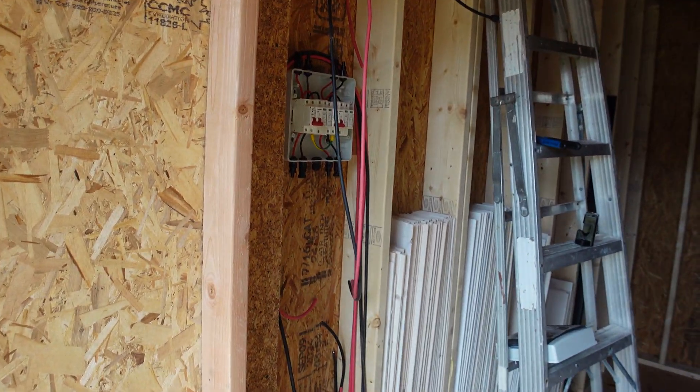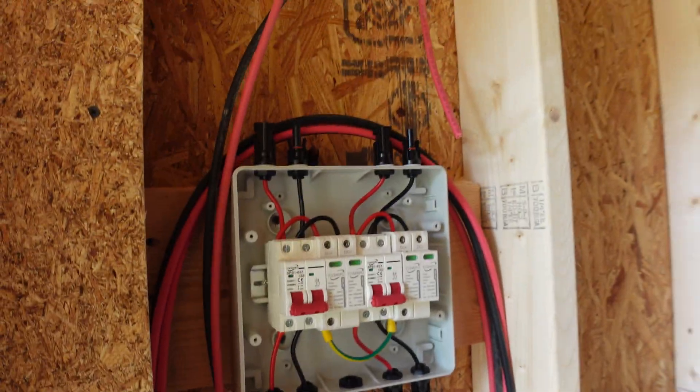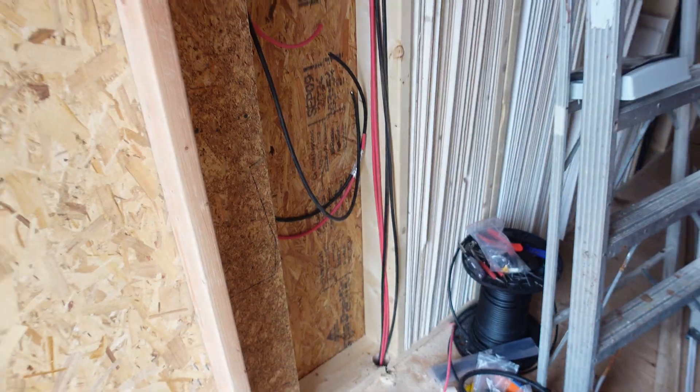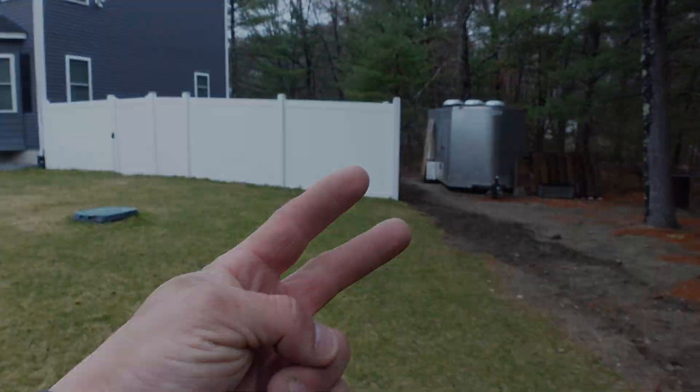We're going to wait for those to come in. I appreciate you hanging out with me. Next video, we're going to connect these things and get all situated so we can get this thing up and running inside the basement and get some more crypto on. You guys have a good day. I'll catch you on the next one. Peace out.